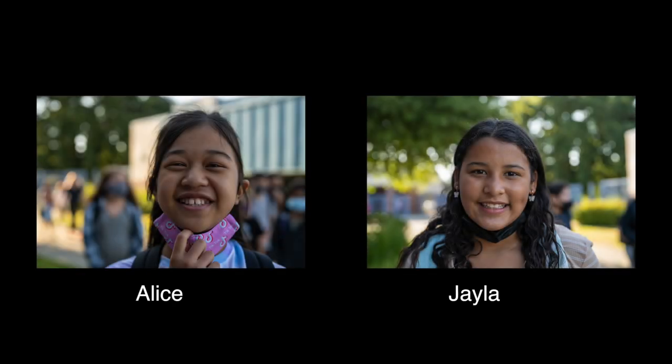Hi, it's Jayla and Alice. This is our first make-away build of the year. We started this on January 6, 2022. Today we are going to be talking about our make-away build.